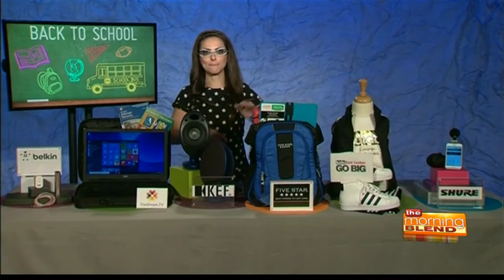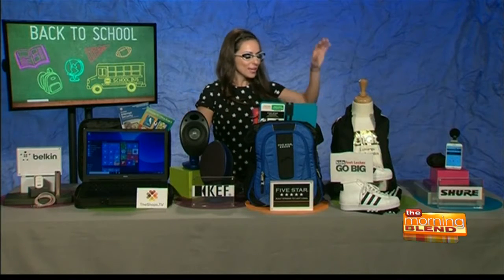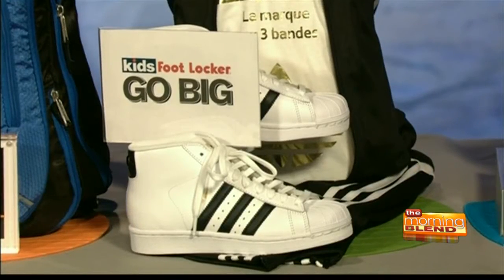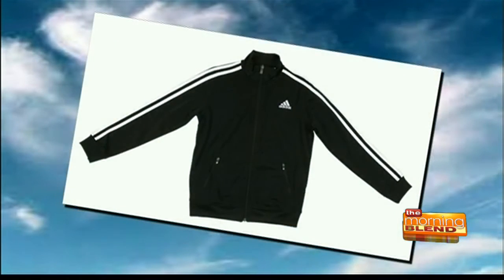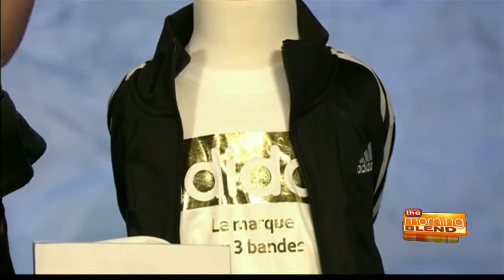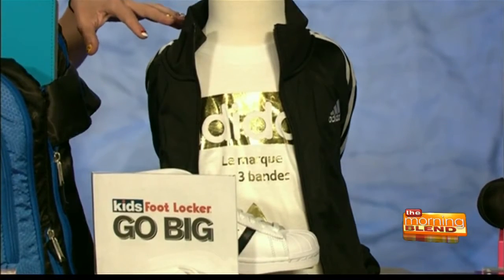One of the things I remember fondly going back to school was getting a new pair of shoes. This is all from Kids Foot Locker. These are the Adidas original pro sneaker — classic shell toe, iconic look in a number of different colors. Complete the look with the Adidas superstar track top and also the tarot pants. As an aunt, I'm always staying on the latest trends, and head to toe you've got to head back to school in style.